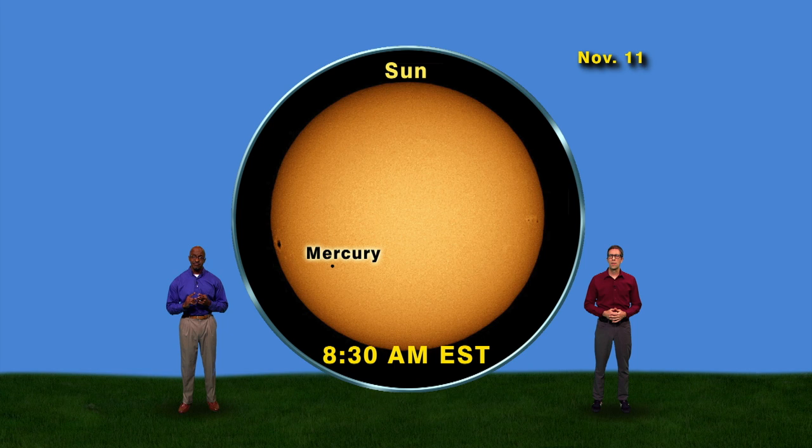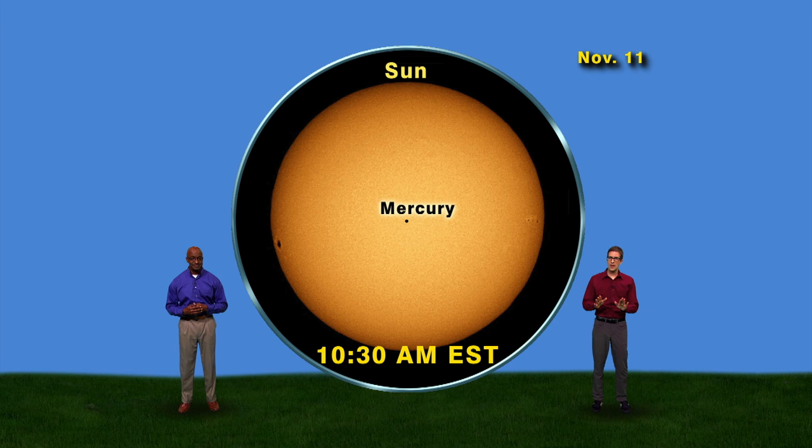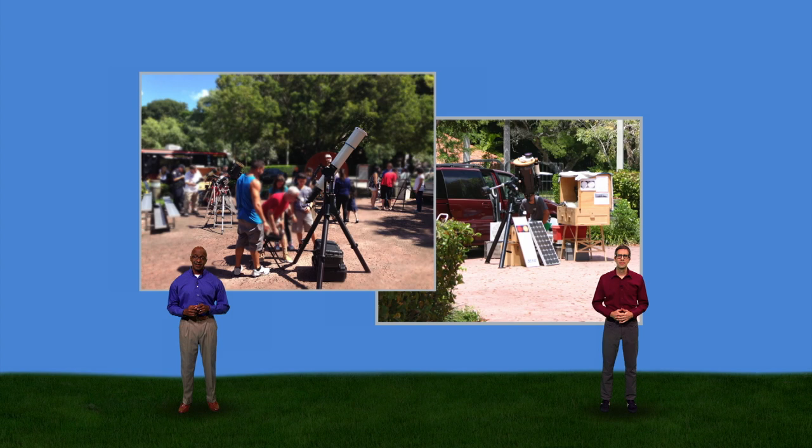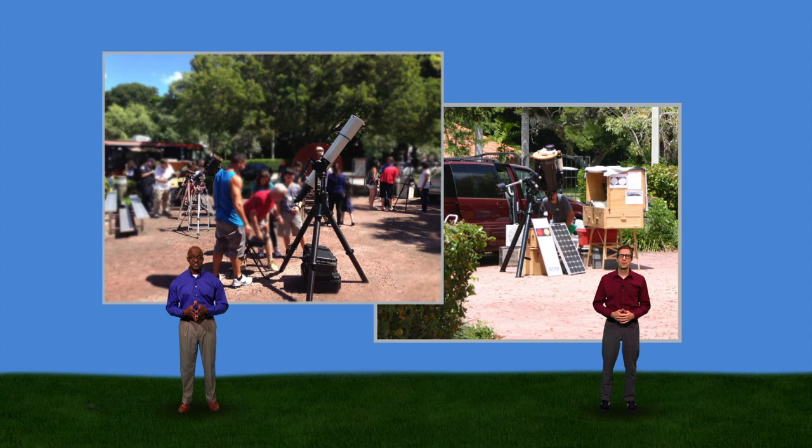At 10:30 a.m., Mercury will be about halfway through. Then at 1:02 p.m., Mercury starts heading off the Sun, and two minutes later, Mercury is invisible once more. So a transit of Mercury can last more than five hours, with the most exciting parts at the beginning and the end. If you don't have a safe solar filter and a telescope, contact your local astronomy club or planetarium — chances are they'll be welcoming guests to view this rare event. Astronomers, whether amateur or professional, love sharing the heavens with others.